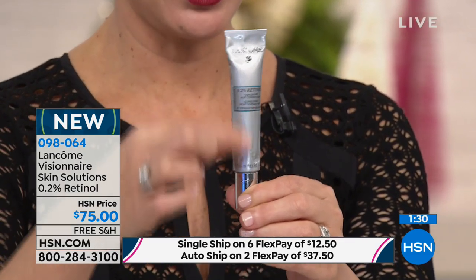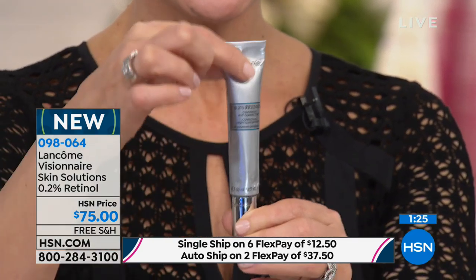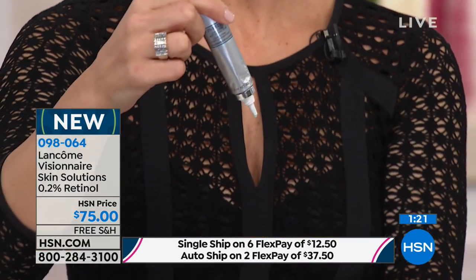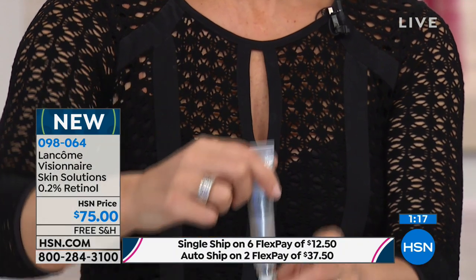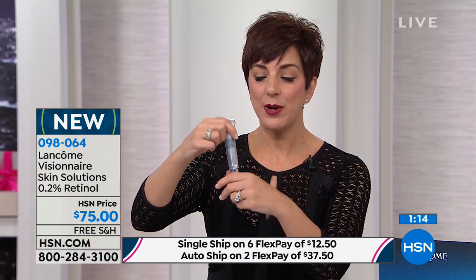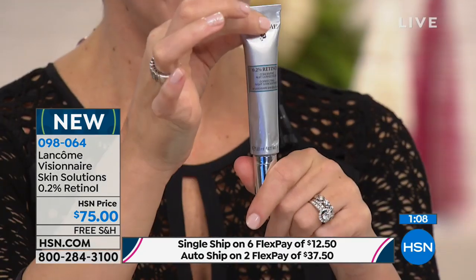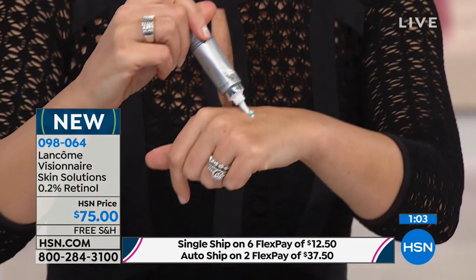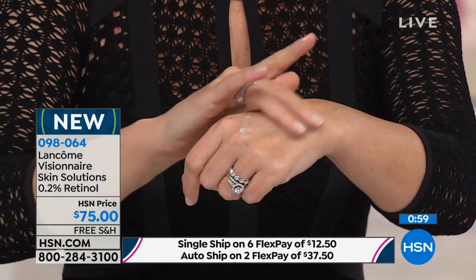If you know retinol, it's pure vitamin A — it's very photo- and light-sensitive, and also sensitive to the air. So it's sealed. When you get this home, you're going to snap it open. It's airtight and sealed for you, so all the way down to the very last drop, you're going to get that pure, beautiful retinol, plus the double jasmine 8 complex that Visionaire is known for, which helps to soothe and comfort your skin.